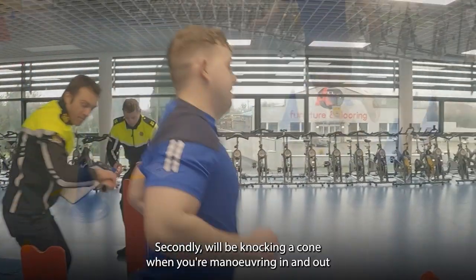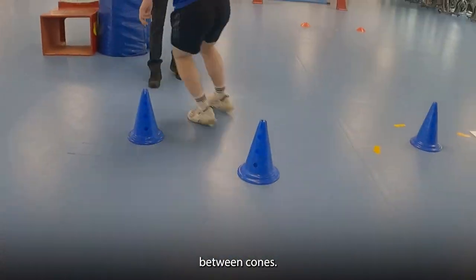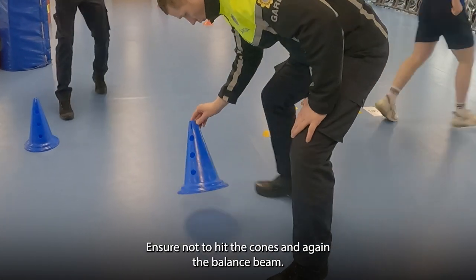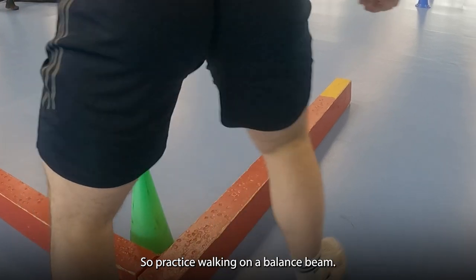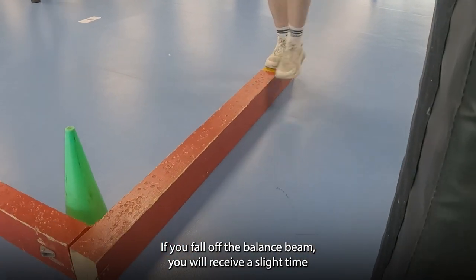Secondly, you will be knocking a cone when you are manoeuvring in and out between cones — ensure not to hit the cones. And again, the balance beam: practice walking on a balance beam. If you fall off the balance beam, you will receive a slight time fault.